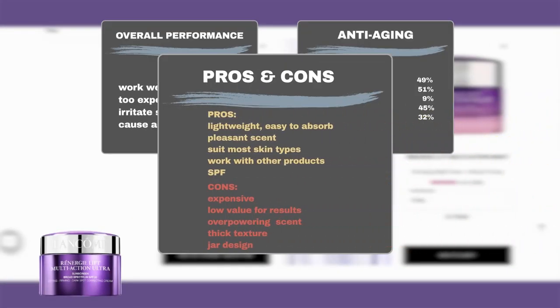Users also raved about its luxurious thick texture, which is lightweight and easy to absorb. They liked its light, pleasant scent. It suits most skin types, particularly dry and acne-prone skin. Users also appreciated that it works well with other products, like makeup or tea tree oil, and some appreciated its SPF ingredients for sun protection.